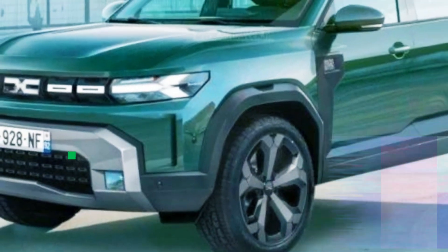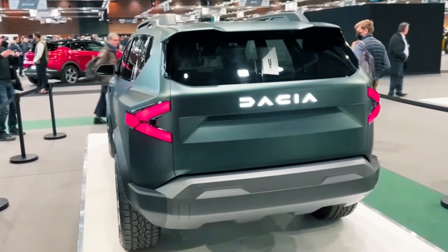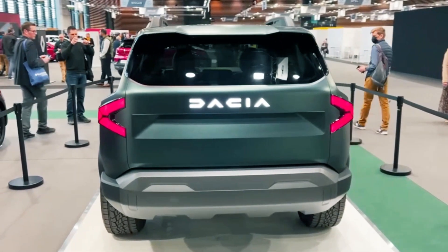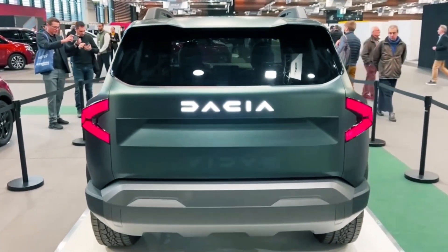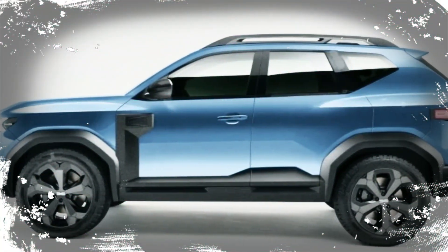Additionally, they could incorporate the snorkel-inspired feature on the profile, which was introduced by the second-generation Duster as a clever, stylish, and cost-efficient method of connecting the offset fenders with the doors. This distinctive design element has become a signature characteristic of the Duster SUV.